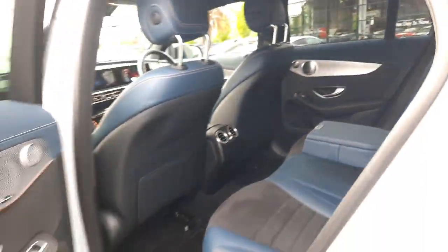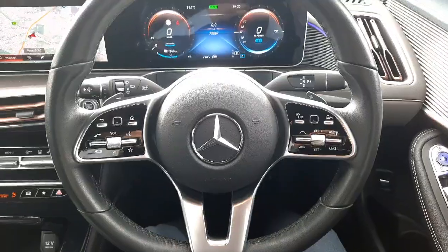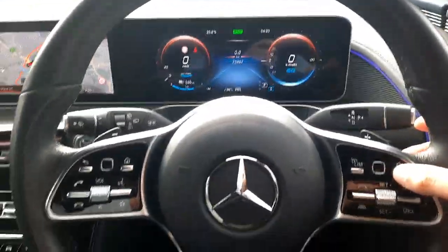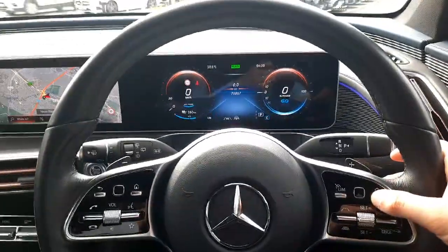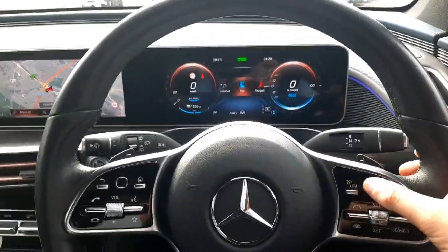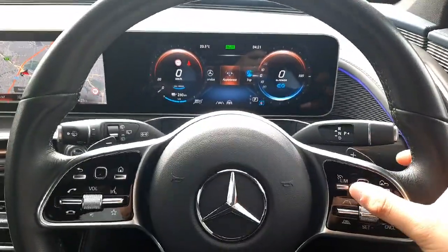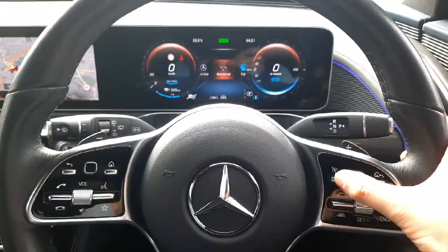Taking you into the driver's seat now — sitting here you'll see our multi-functional steering wheel and digital driver's display. We've also got touch pads on the steering wheel allowing us to navigate through the driver's display and highlight different menus.